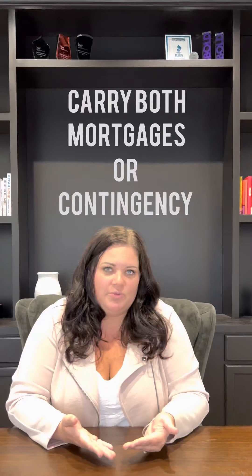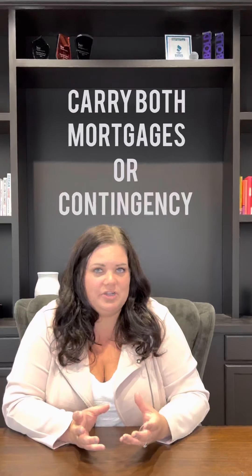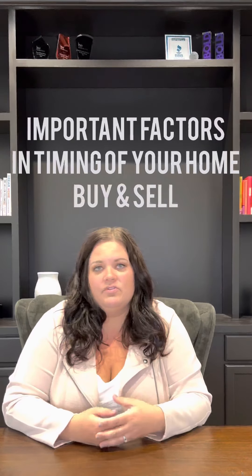You need to consider whether you'll need to buy a home first and then sell after, or whether you need to purchase your next home contingent on the ability to sell your existing home. All three of those scenarios — or whatever your scenario is — are very important in determining our plan for listing your home and selling, and also the timing of buying your next home.